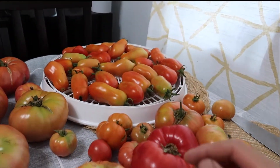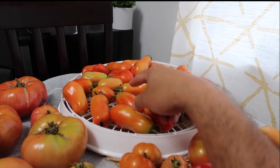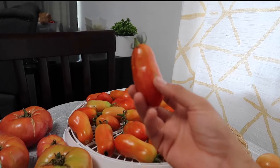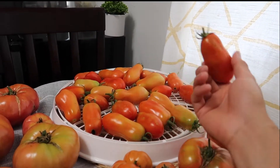Check out these beautiful tomatoes. I'm growing all sorts of tomatoes this year. These are San Marzano tomatoes and they are an Italian variety that is used in Italy to make pasta sauce, pizza sauce, and stuff like that.